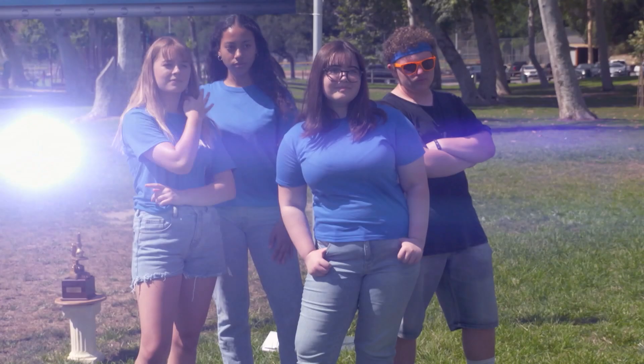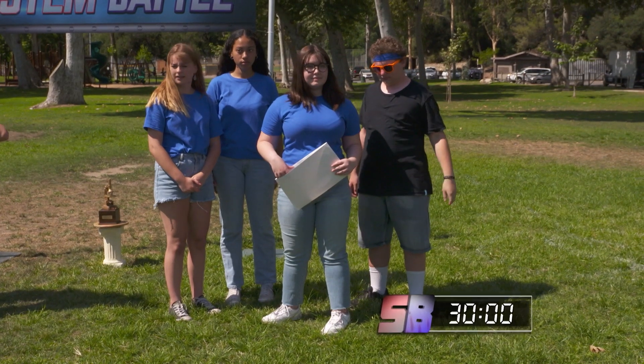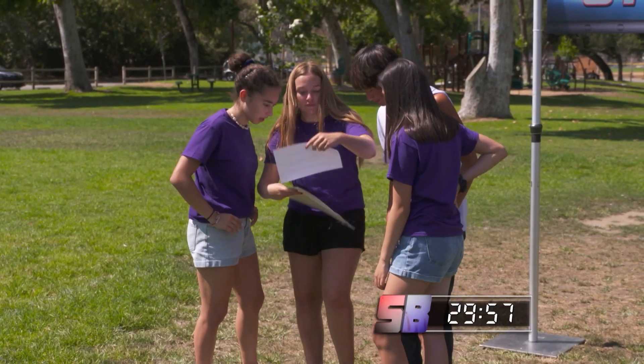Here is the blue team — boy, do they look confident. And here is the purple team — they look ready to rumble. And with 30 minutes on the timer, go. This STEM Battle starts now.